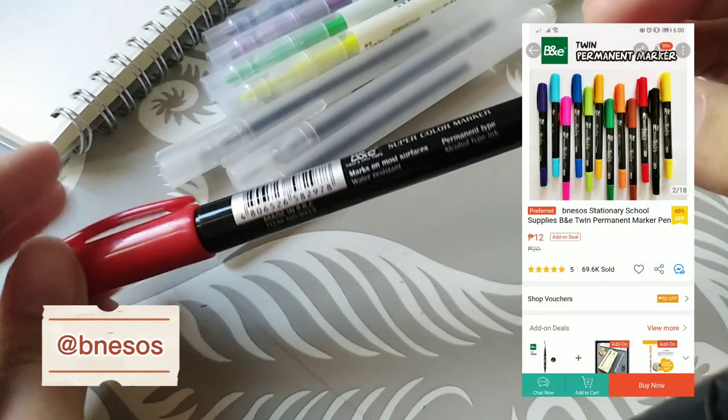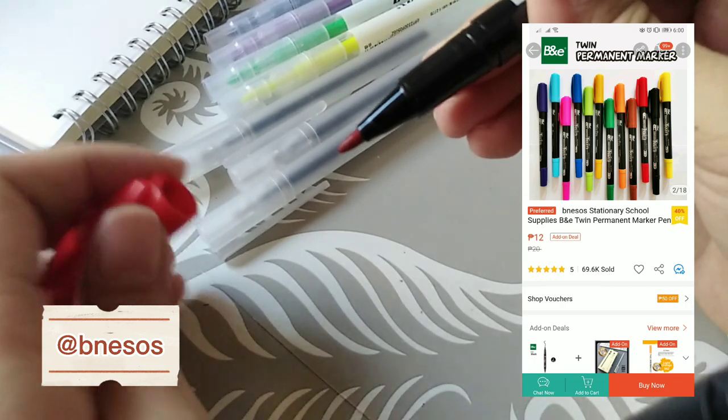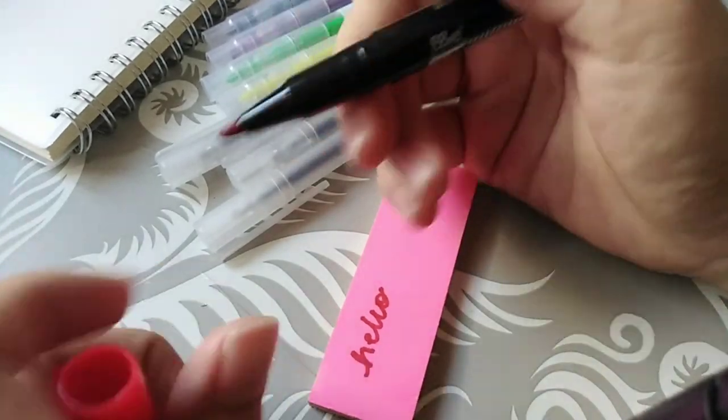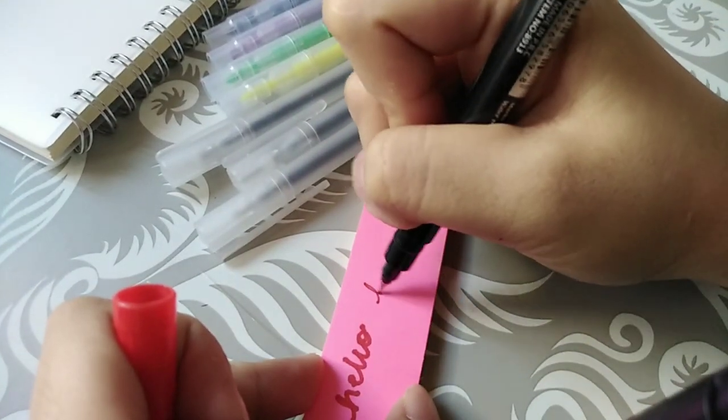The next item is a twin marker pen from B&B SOS store, which I got for only 12 pesos each. Here's how it writes — super solid because of the 2-in-1 marker pen.